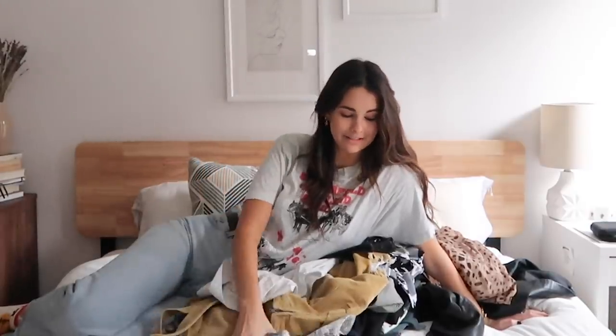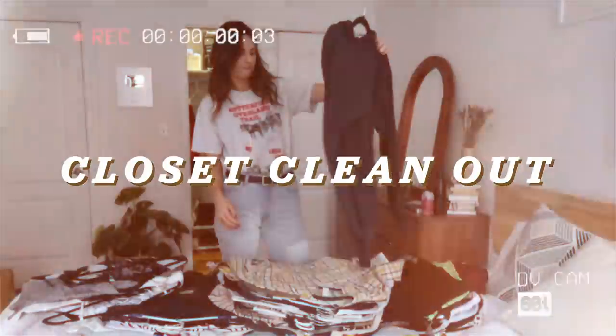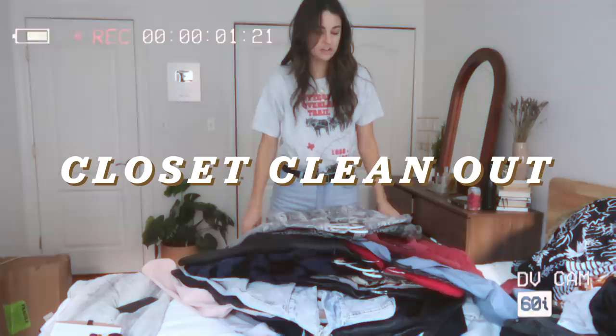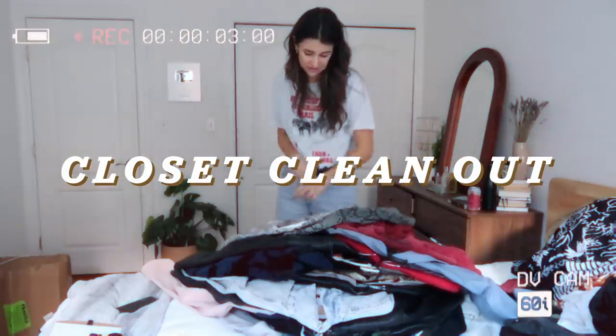I have to clean out my closet and my life. Shall we? Okay, let's go. I've never worn you — you gotta go. That's a lot of jackets. We're gonna see how this goes.